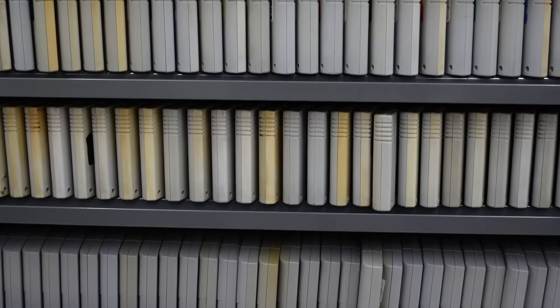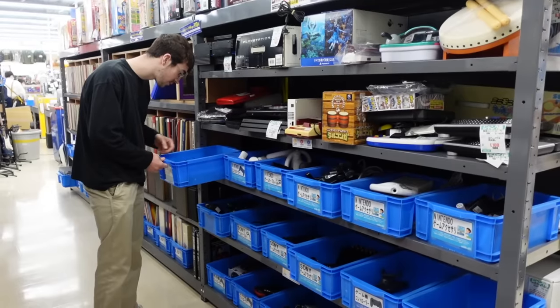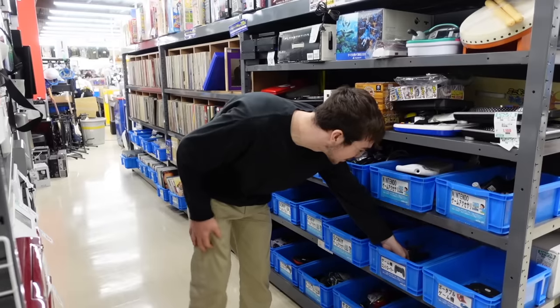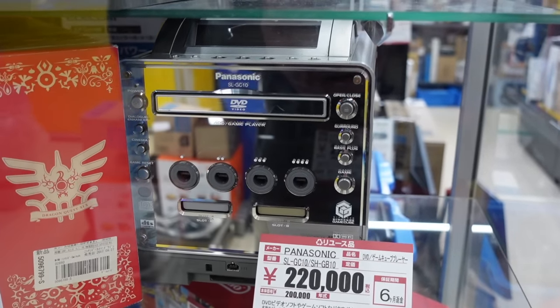Nearly all of this stuff comes from Japan in the first place, so you can find some very special items which we might not have gotten in the rest of the world. This Panasonic Q, for example, was only released in Japan, and it's insanely hard to find with the Game Boy attachment.